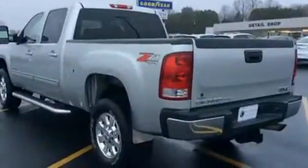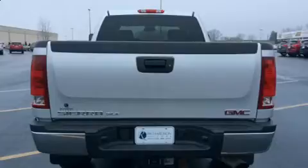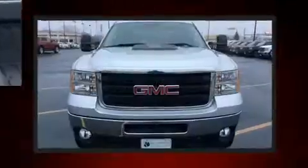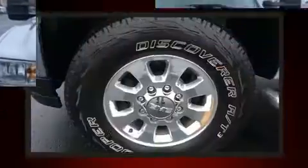Top features include front fog lights, front and rear reading lights, an automatic dimming rearview mirror, heated door mirrors, a trailer hitch, and power seats. Features such as automatic climate control and leather upholstery prove that economical transportation does not need to be sparsely equipped.